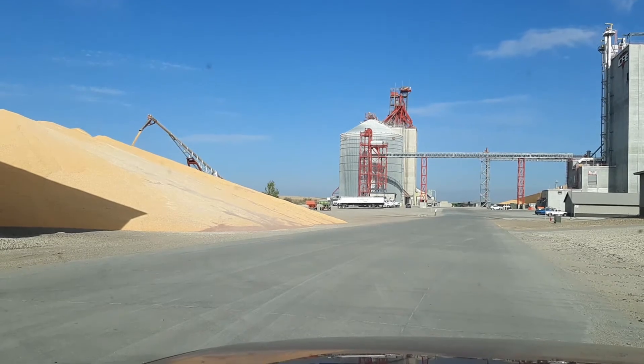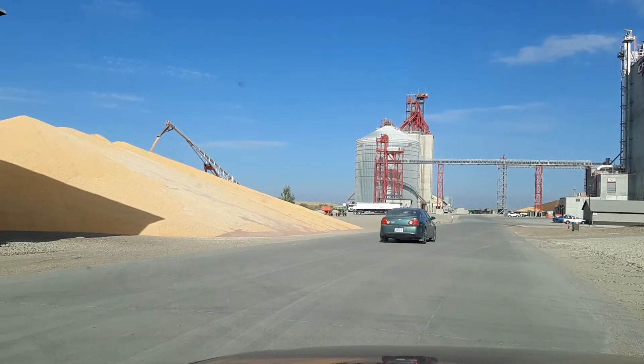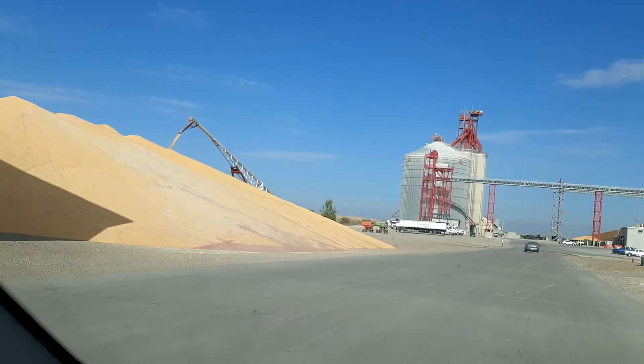So we are in Ocheydan, Iowa, checking out the elevator where all the farmers bring their corn. Lots of corn this year.